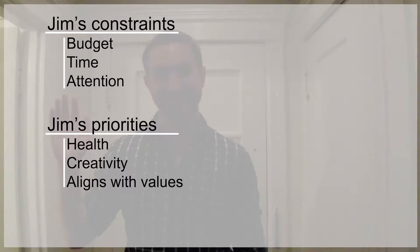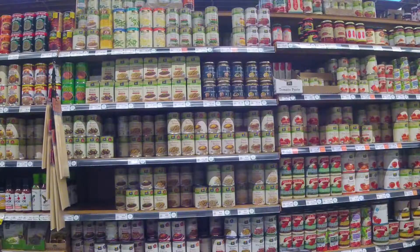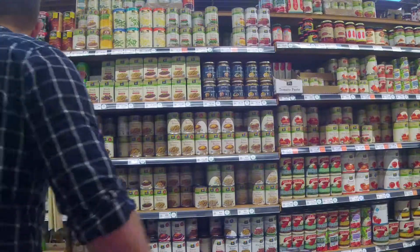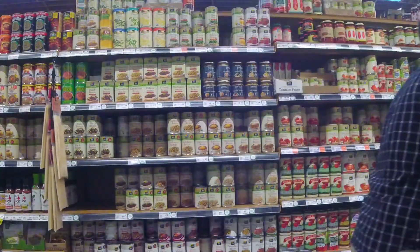Meet Jim. Jim's a stay-at-home dad with three kids doing his weekly shopping on a budget. He's constrained for time but still wants to make healthy and creative choices for his family that reflect his values. We began by researching pain points around this in real-world stores relative to Jim's goals. The first pain point is simple: Jim's grocery store isn't organized around his shopping needs because the store has to be the same for everyone.